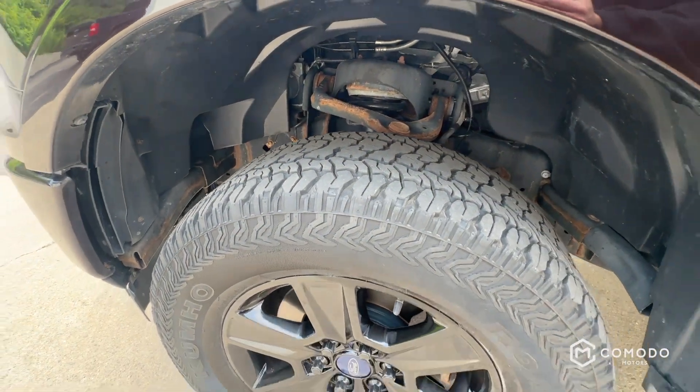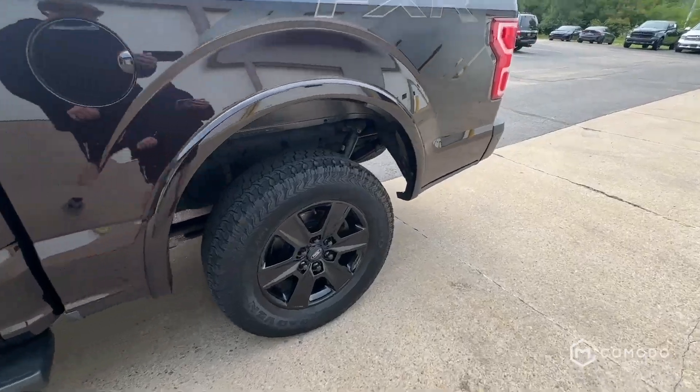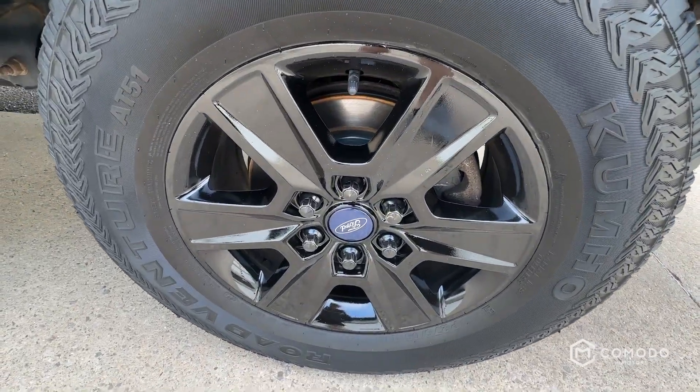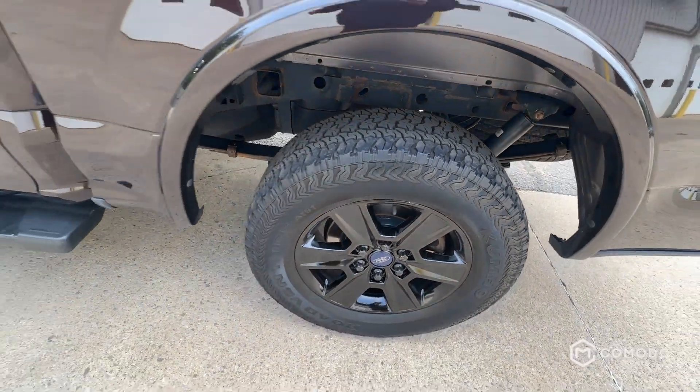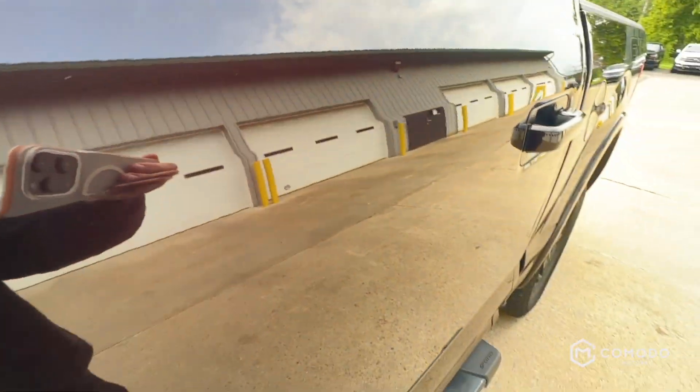New front brakes. Tires look great. Let's check out the inside. This paint looks so good.